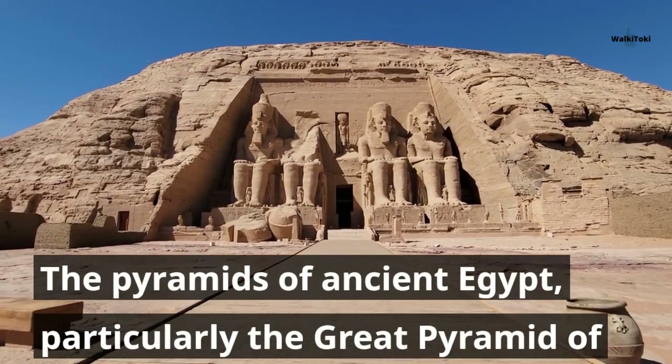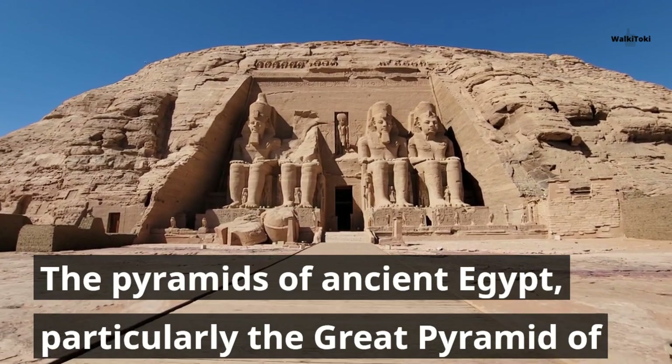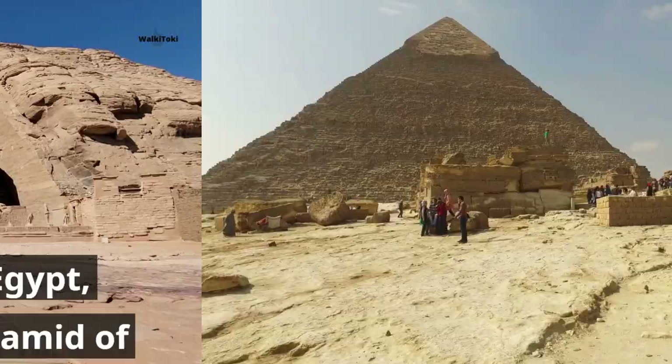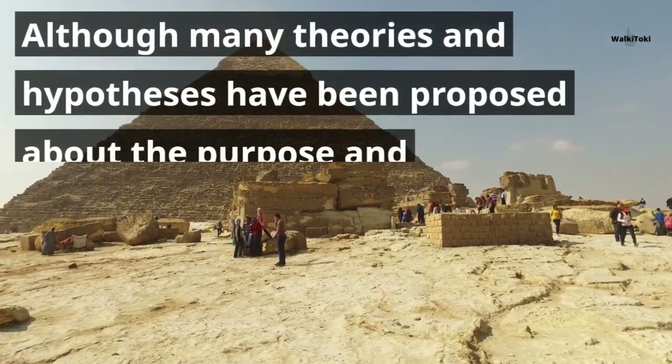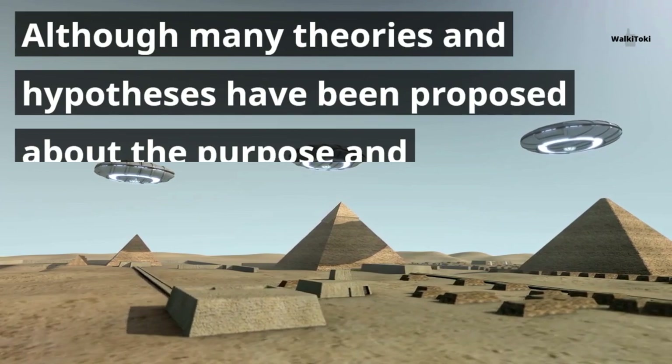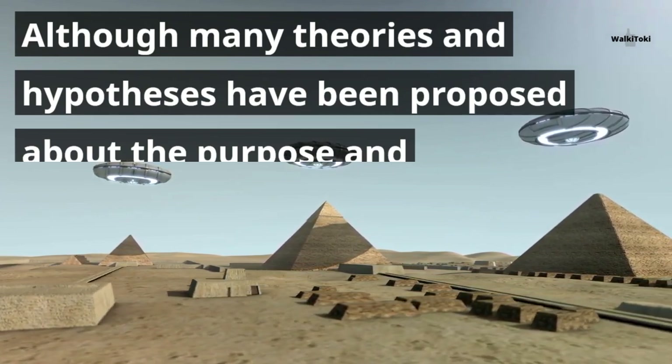The pyramids of ancient Egypt, particularly the Great Pyramid of Giza, continue to fascinate people with their size, age, and mysteries. Although many theories and hypotheses have been proposed about the purpose and construction of the pyramids, there is still much that is not fully understood.